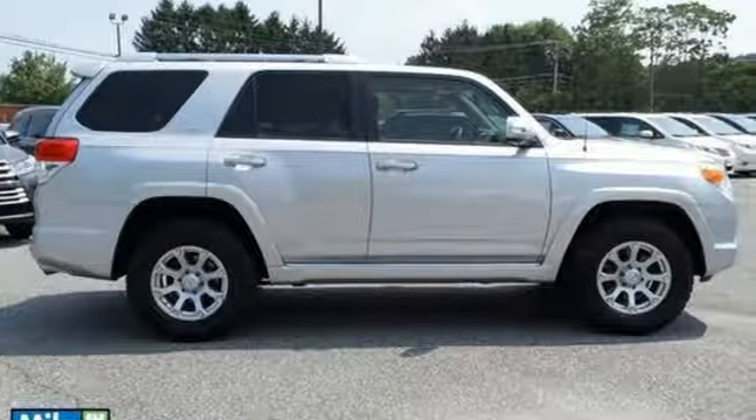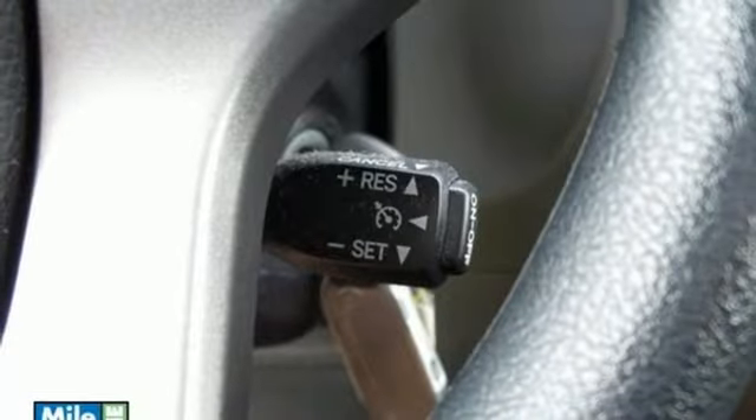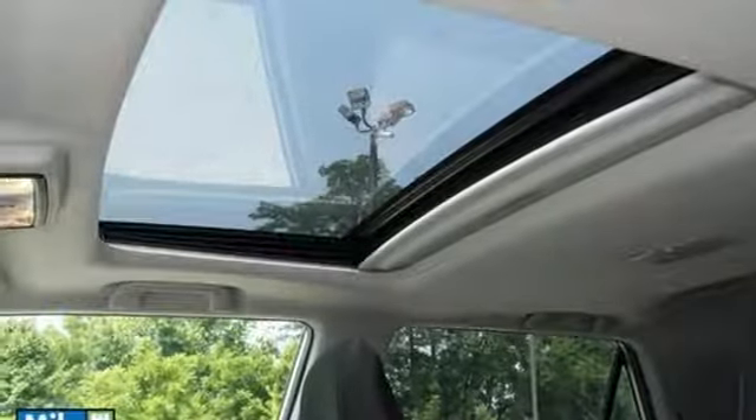Plus, you'll get the enjoyment of a CD player and XM Satellite Radio. For 25 years running, this SUV has been an American favorite. Make it yours today!